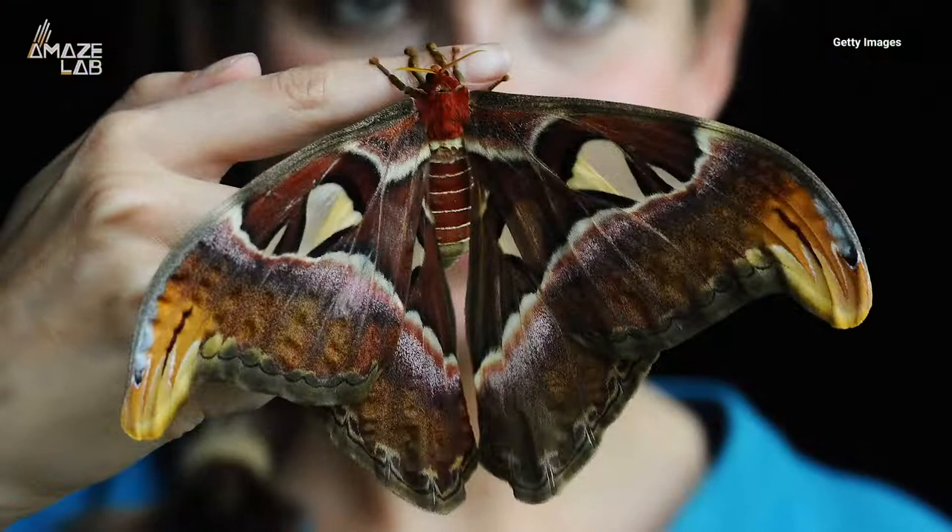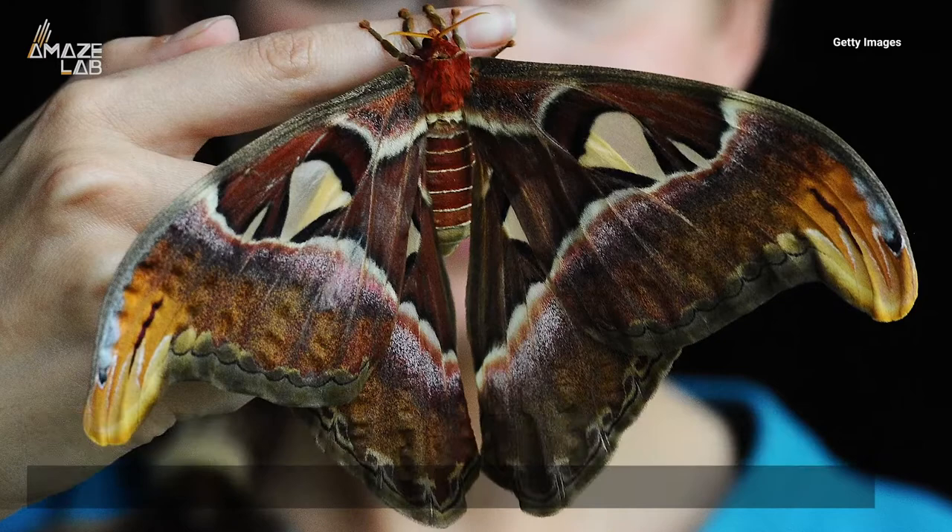The creature is the world's largest moth by surface area. A female can get up to a foot long, according to the Florida Museum of Natural History.